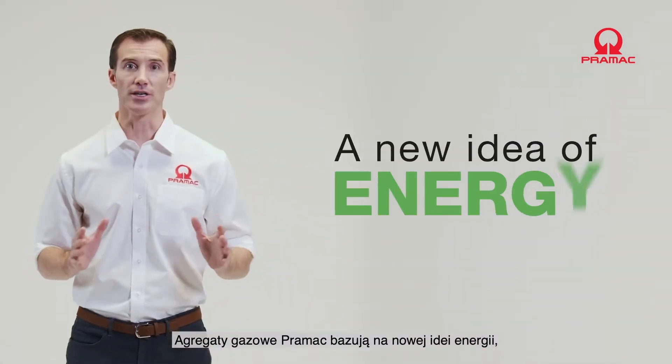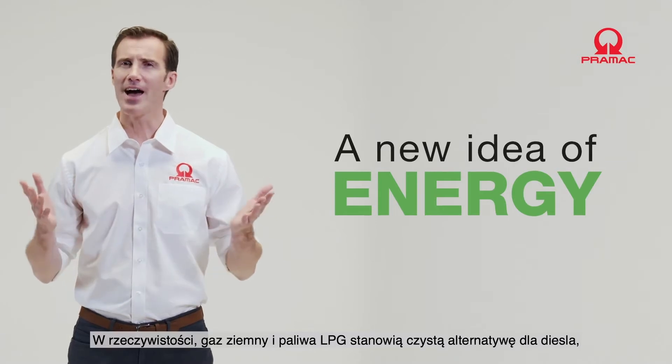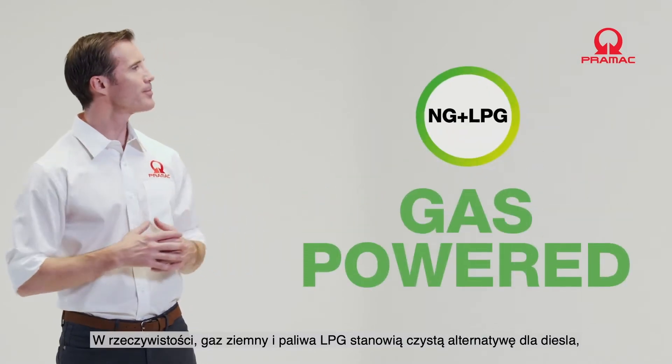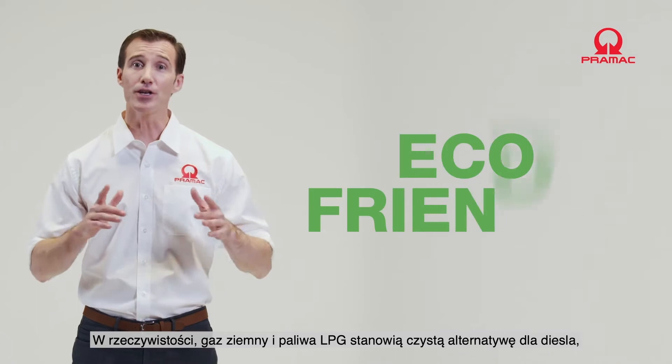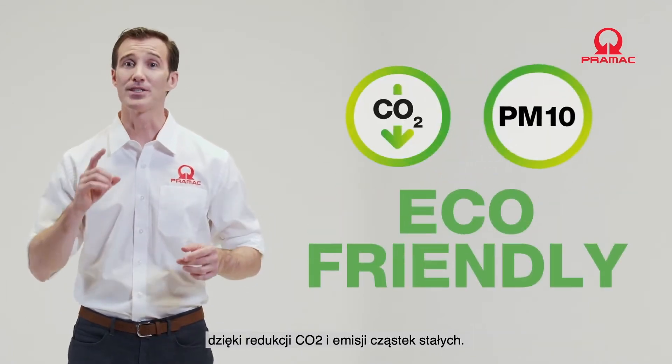Pramac gas generators are based on a new idea of energy — practical and environmentally friendly. Natural gas and LPG fuels are clean alternatives to diesel, with reduced CO2 and particulate emissions.